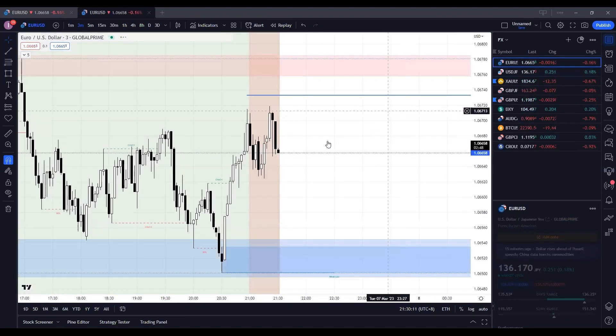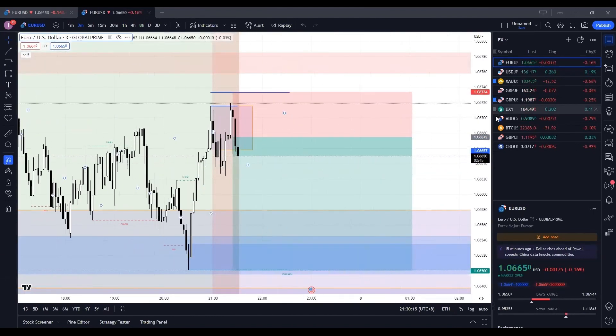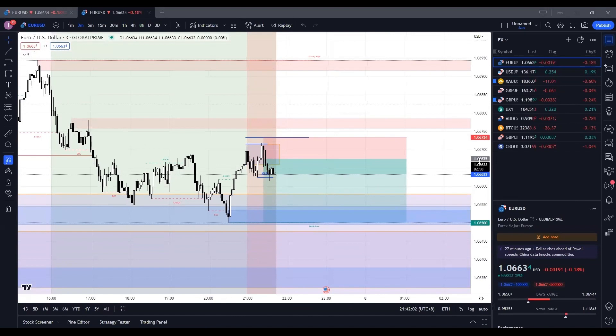For those of you that are not in this EURUSD trade, if you wish to enter, you can enter as well — there's no issue with that. How many of you here want to enter on the EURUSD short? Type 3. Or are already in a short? Type 3. Like I mentioned, this is a potential re-entry — you guys can re-enter here.